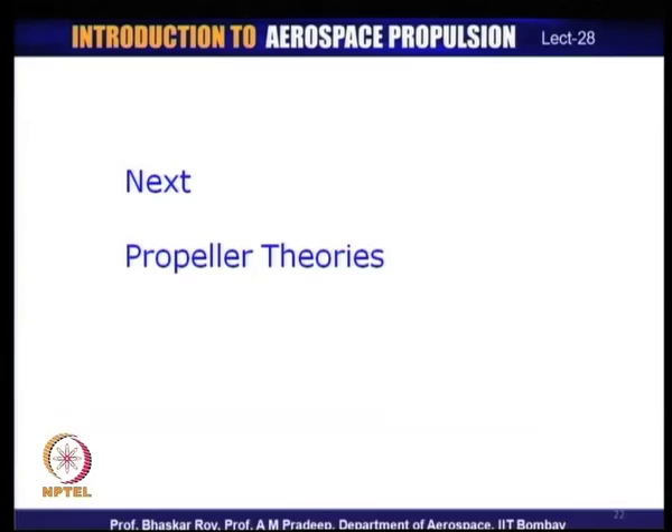These are the various performance parameters that define how a propeller operates under various operating conditions. In the next lecture, we will look at the various propeller theories used in propeller design and analysis — for creating the propeller characteristics which are the fundamental parameters discussed today. These parameters need to be characterized by design and given to the propeller manufacturer and user for actual aircraft flight.